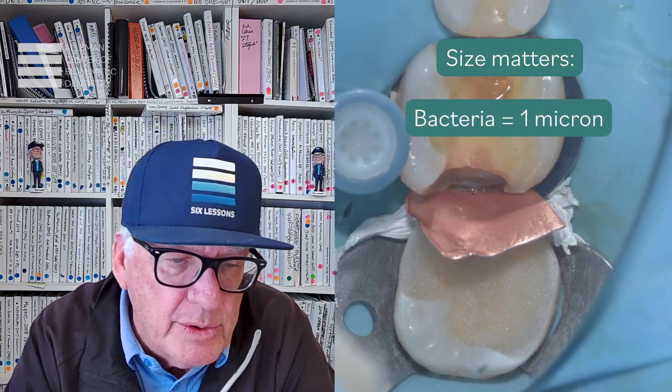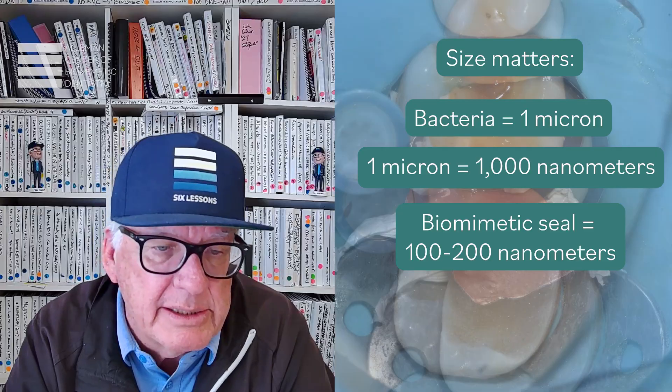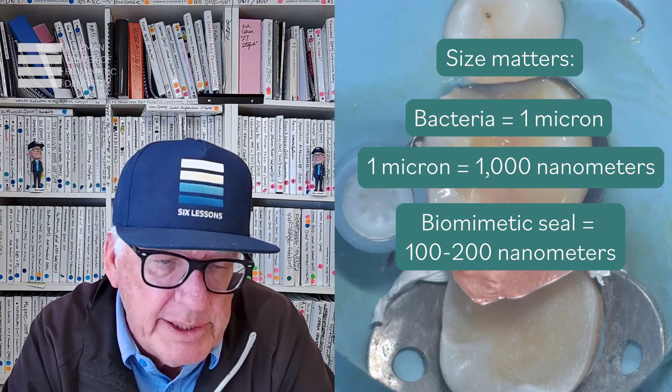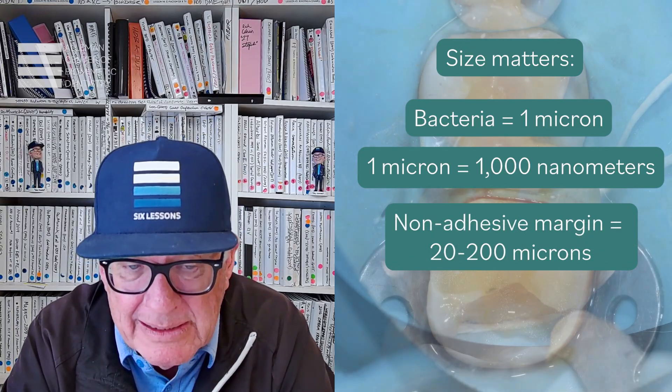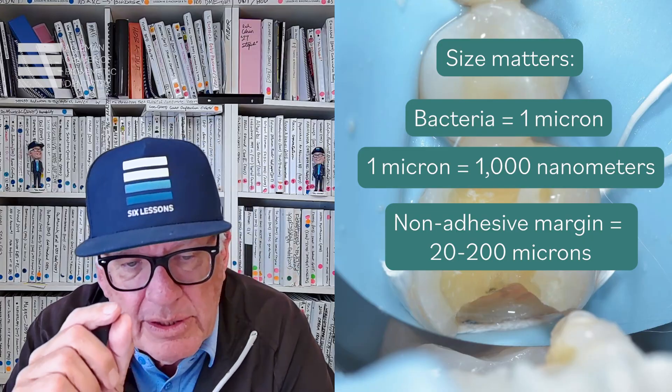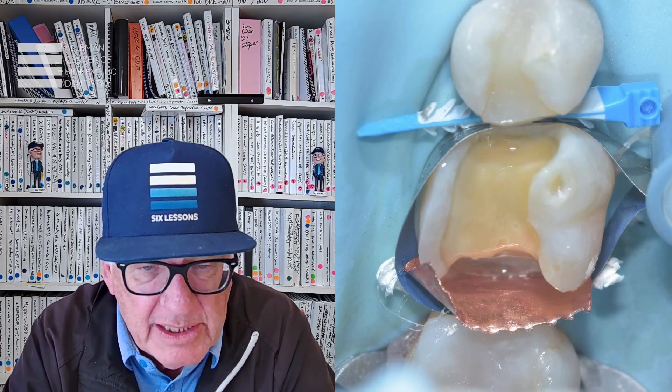In a biomimetic protocol, you have the ability to establish a bond to dentin on the 100 to 200 nanometer scale. A nanometer is a thousand times less than a micron. So if your connection of restorative material to tooth is one-fifth the size of a small bacterium, water molecules and small molecules might pass through, but a bacterium cannot enter a gap that's 100 to 200 nanometers. That's the foundational principle — and how we understand the difference between biologic width violation and biologic width inflammation from an unsealed restoration.